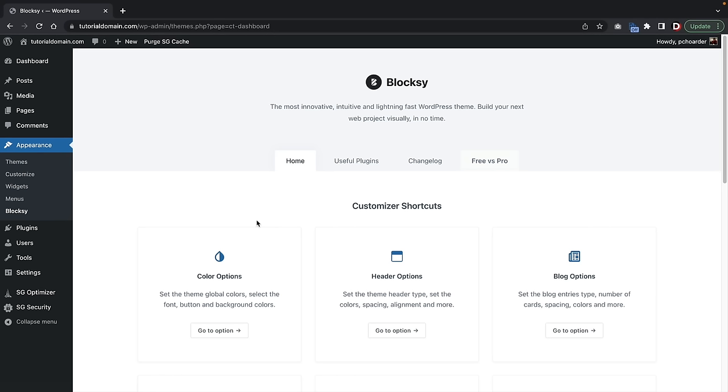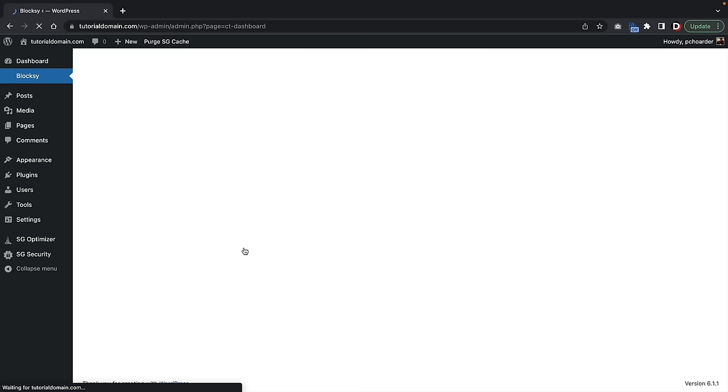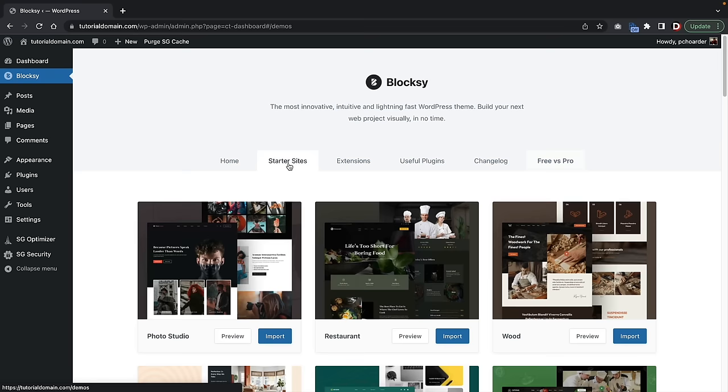Once you do that, it'll take you to this little wizard. You can always access it by going to Appearance > Bloxy. At the bottom, you want to make sure you install the Bloxy Companion — click on Install Bloxy Companion. This gives you more demo templates and generates more features for the theme. Once you install that plugin, you'll see the tab for Starter Sites at the top. Click on Starter Sites.